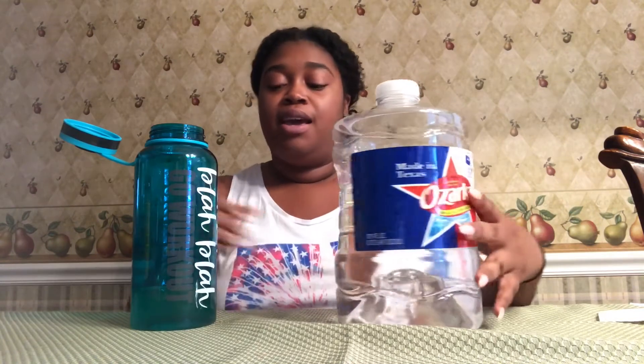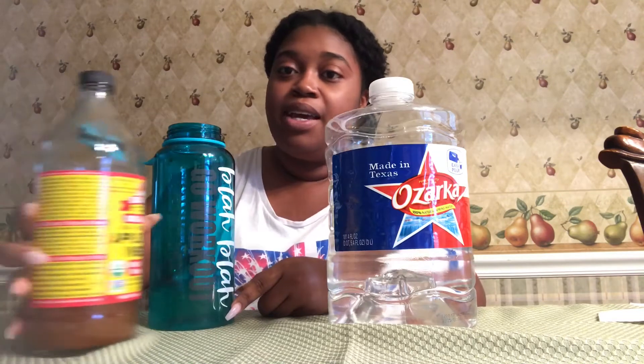Since I was using my other camera you guys missed me pour about a third of the big bottle into here. I feel like this is about 32 fluid ounces based off how much I poured in here and how much is left. It took about a third, so I feel like the big bottle is about 34 fluid ounces. This is my first bottle.